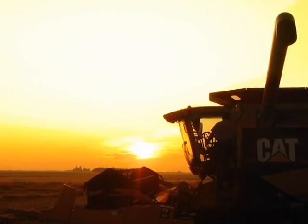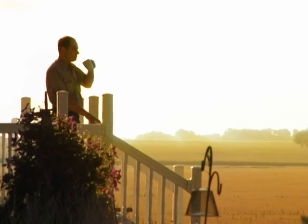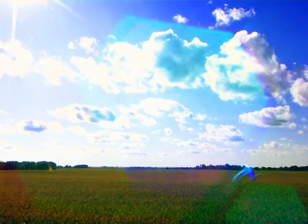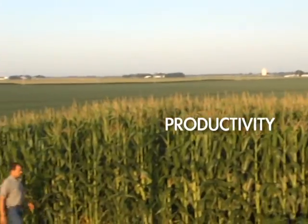Time changes everything, especially in agriculture. Generations ago, it used to be about planning and then crossing your fingers with an eye to the sky. Today, it's about technology, where productivity is job one.